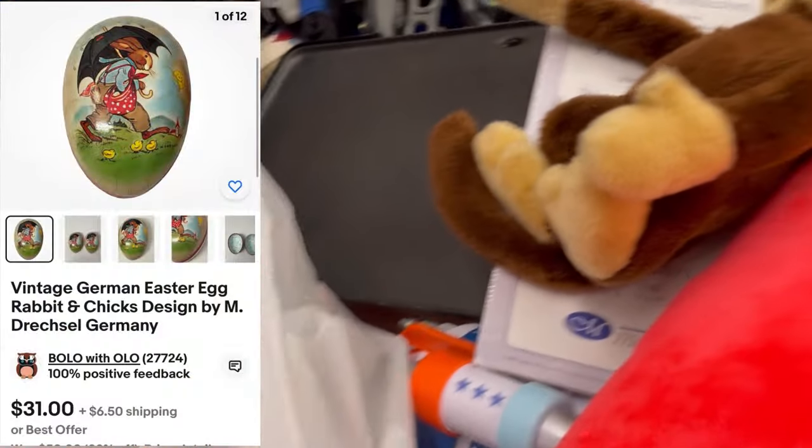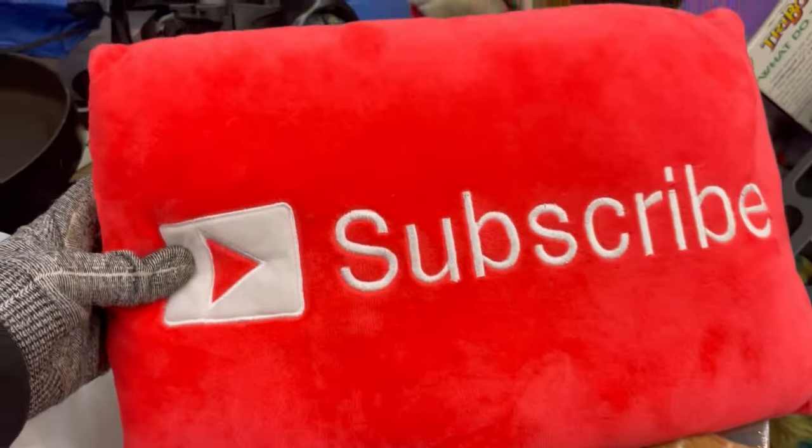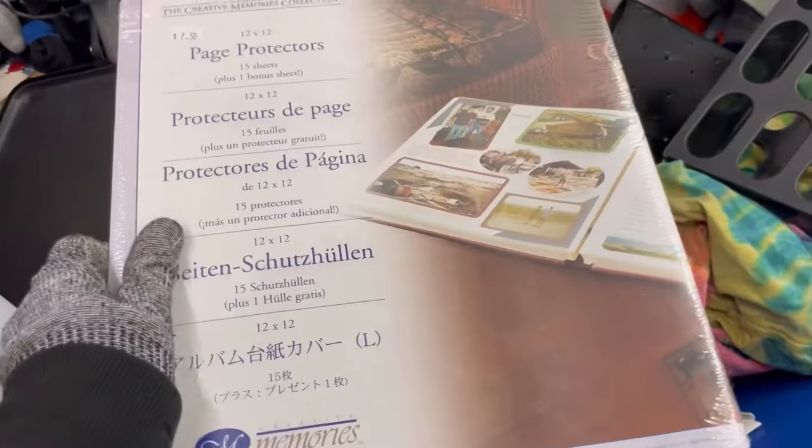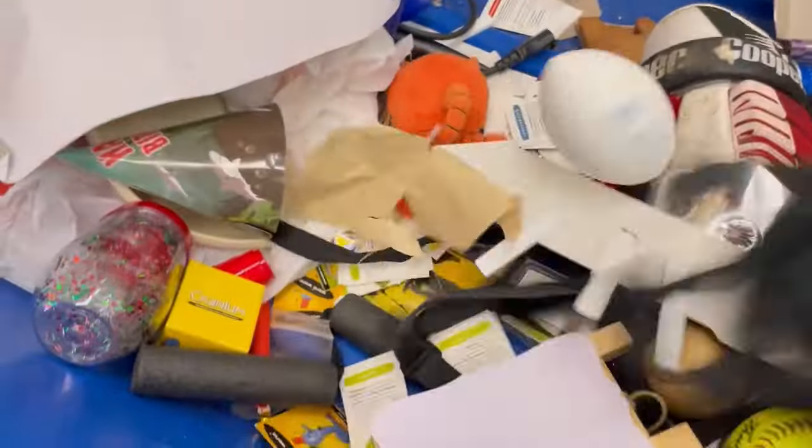So this is the first item I found, and it is an egg. And then I find this plush monkey — I love these. And of course I kept the subscribe button — are you kidding me? I found a subscribe button pillow! So all of these items I picked up — I think that already sold. Would you have grabbed those items or would you have left them behind?